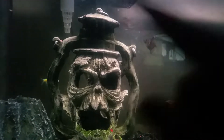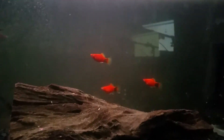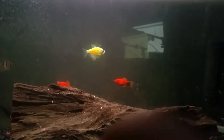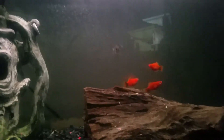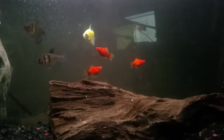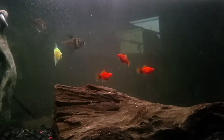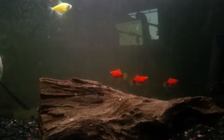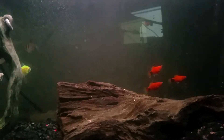I'm not great at telling the gender of tetras, but for the red wag platies I have two males and one female, so there's a chance they could breed. As you can see, they've grouped up and started exploring the tank. They were very hungry when I fed them. I've had this tank for a month, so it's already been cycled, and the pH level is fine.